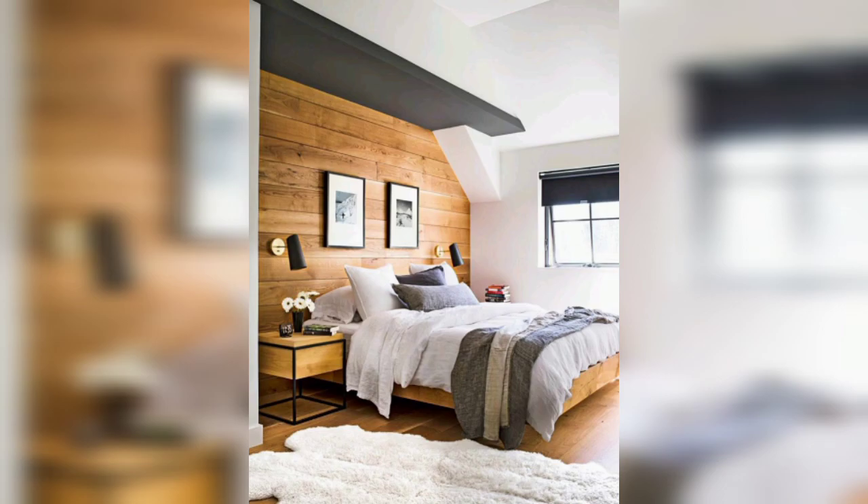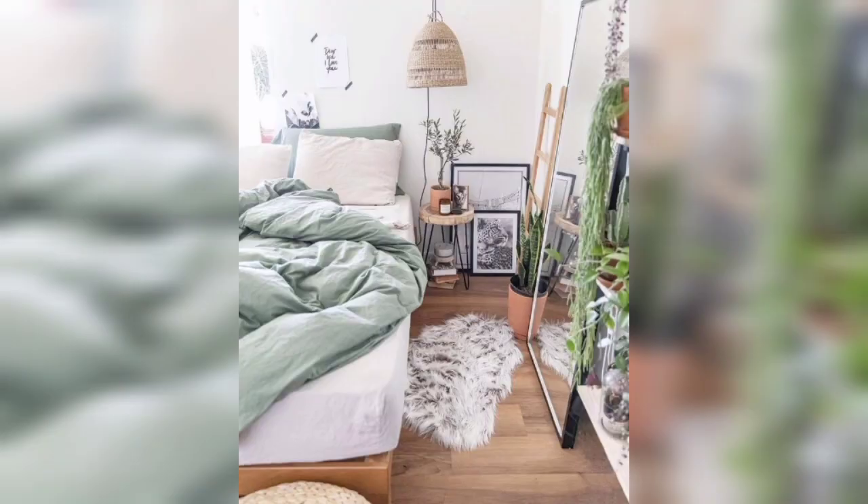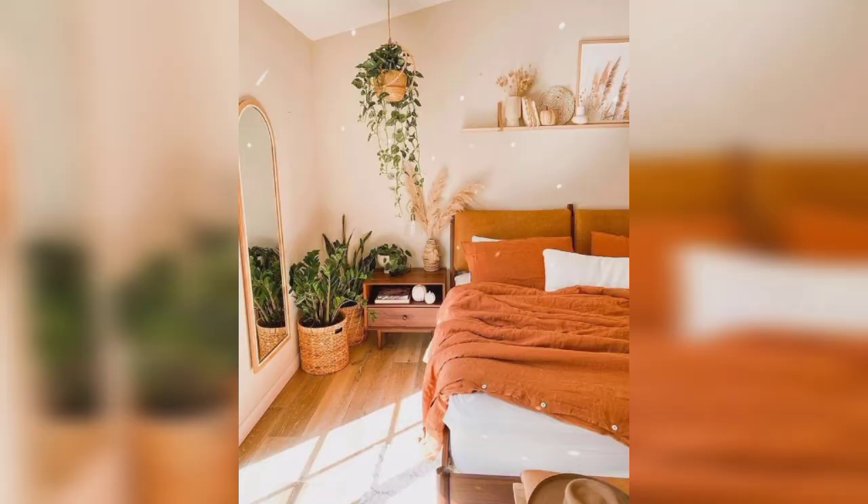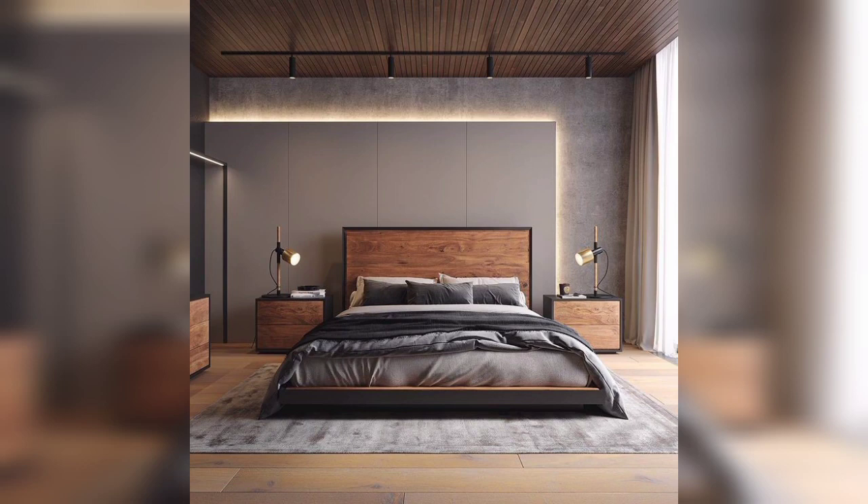Color palette selection. The right color can make or break the design elements of your bedroom. Stick to calming and neutral tones like soft blues, muted grays and warm beiges. These colors create a soothing atmosphere that promotes relaxation.